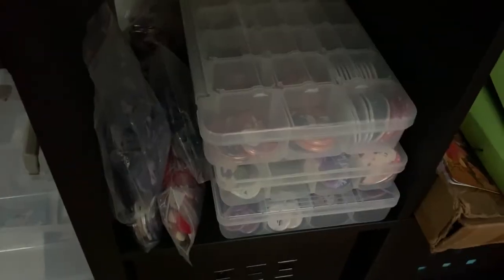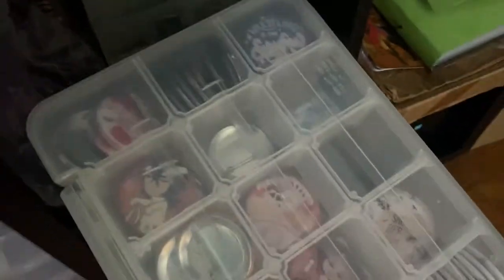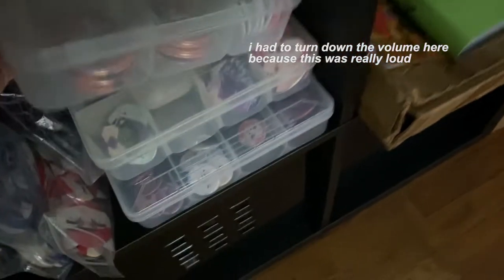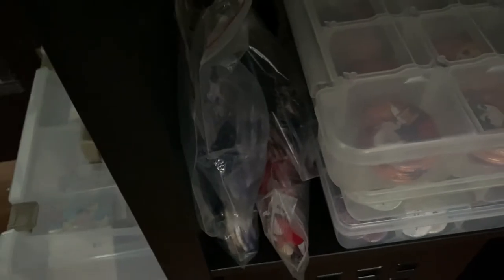Down here I have pinback buttons. These are also organized into their own little sections. This is another thing where probably I'm the only one who knows my organizational method, but that's okay. These are some bags of them too, because sometimes they just don't have room.